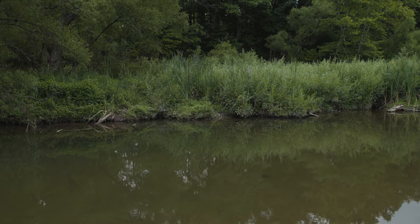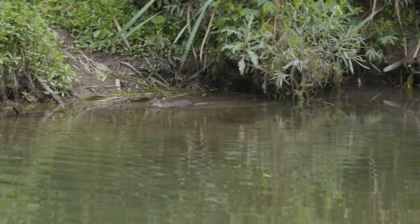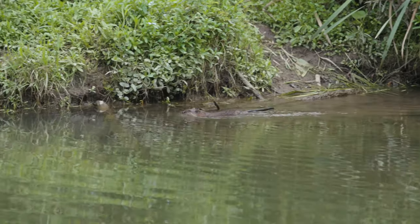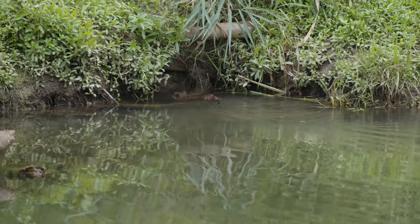The beaver lodge is a very safe place for the beaver to hide from predators. It's only accessible through the water, so the beavers are the only animals that are able to access their lodge. It keeps them very safe.